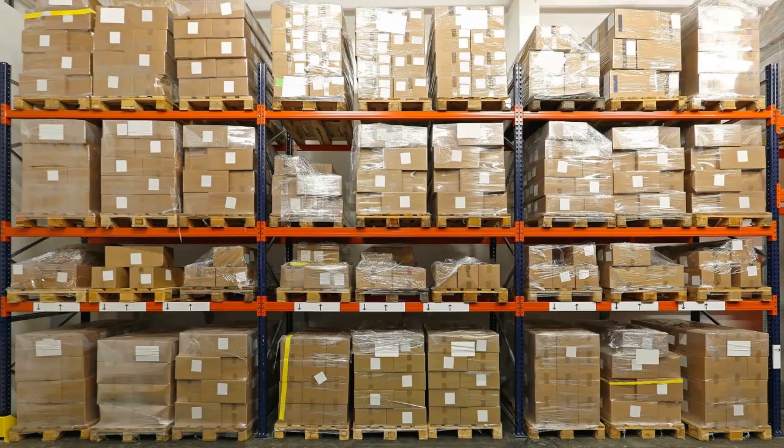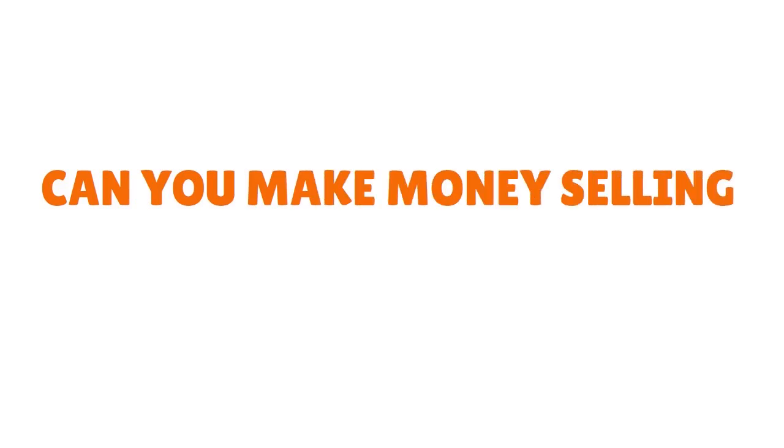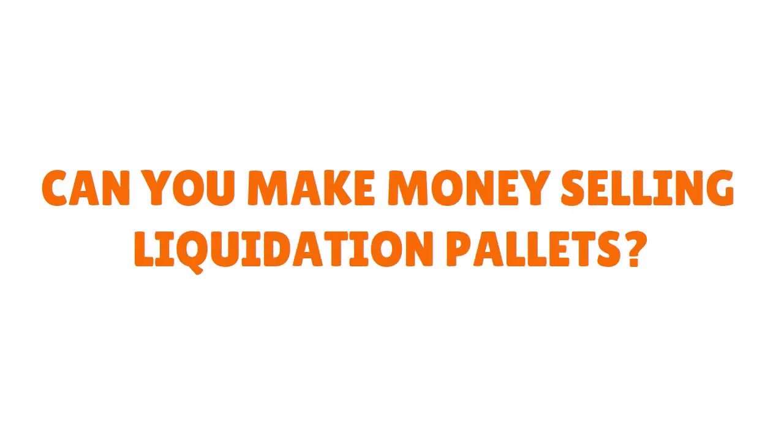If you think about how many orders Amazon processes every single day, even if you have 1% return per day, that's a lot of returns. So the question is: can you make money selling liquidation pallets? Of course you can.